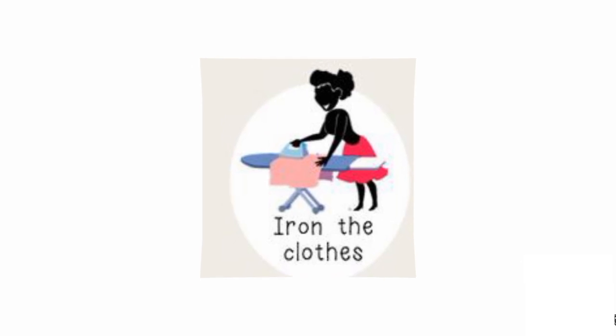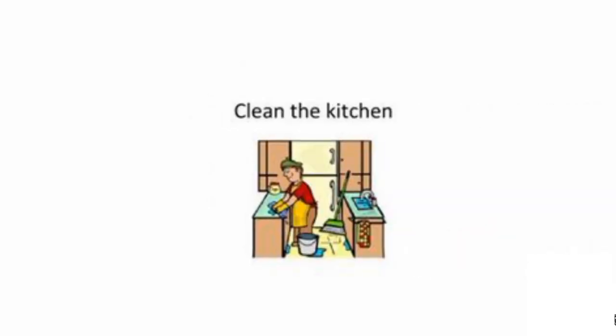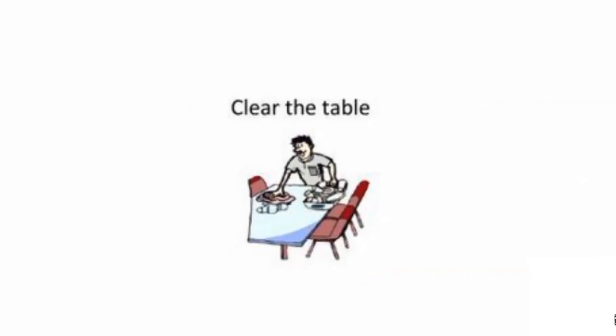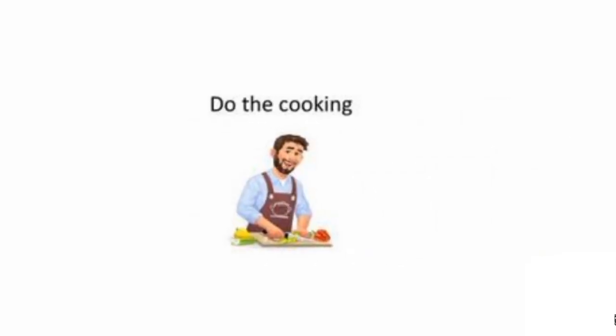Iron the clothes. Clean the bathroom. Clean the kitchen. Clear the table. Do the cooking.